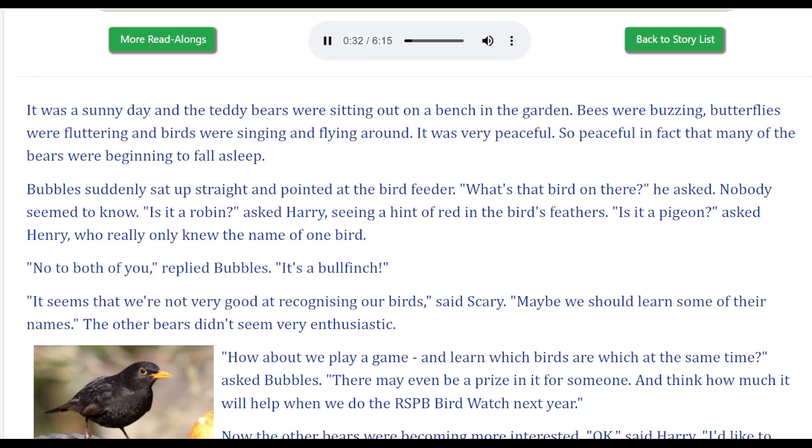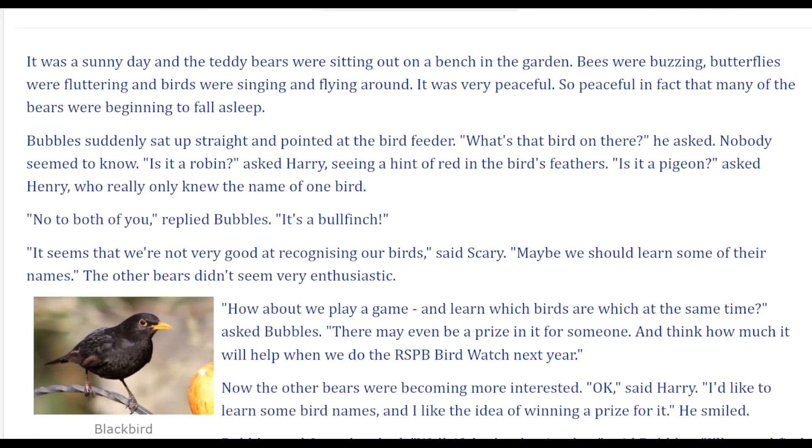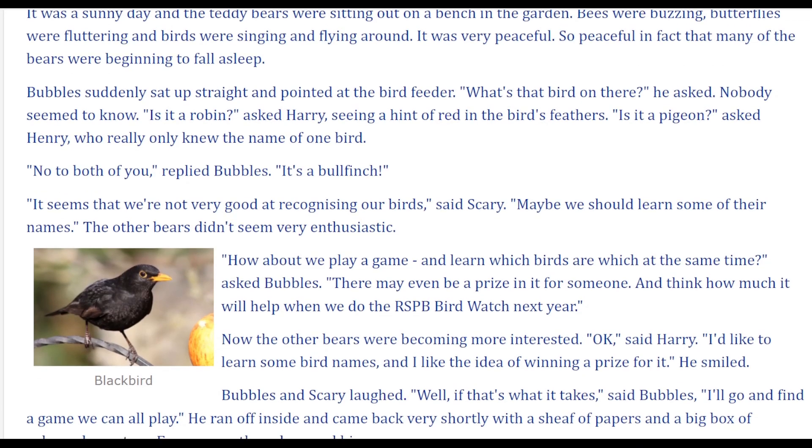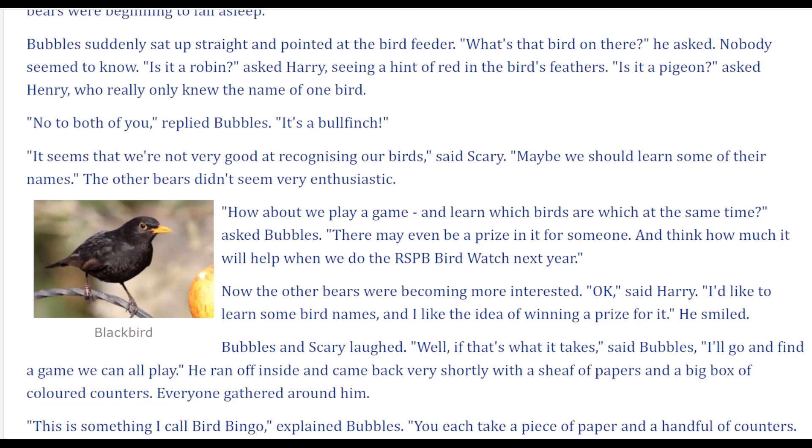Bubbles suddenly sat up straight and pointed at the bird feeder. 'What's that bird on there?' he asked. Nobody seemed to know. 'Is it a robin?' asked Harry, seeing a hint of red in the bird's feathers. 'Is it a pigeon?' asked Henry, who really only knew the name of one bird. 'No, to both of you,' replied Bubbles. 'It's a bullfinch.' It seems that we're not very good at recognising our birds, said Scary. Maybe we should learn some of their names.